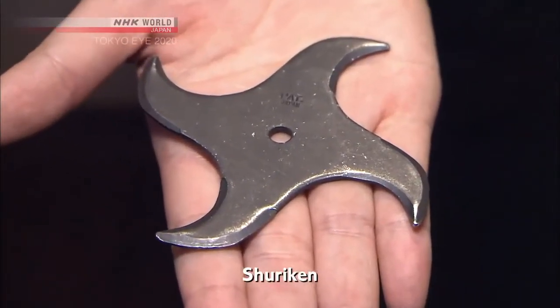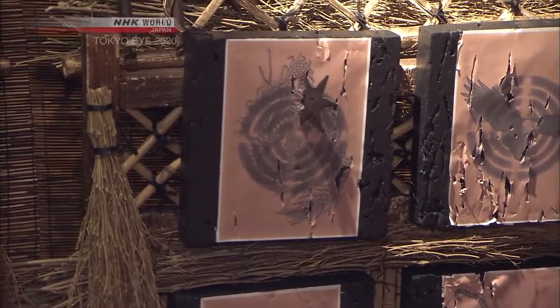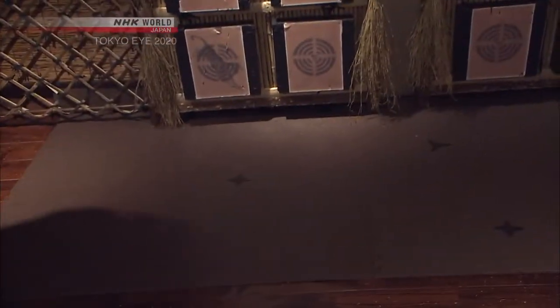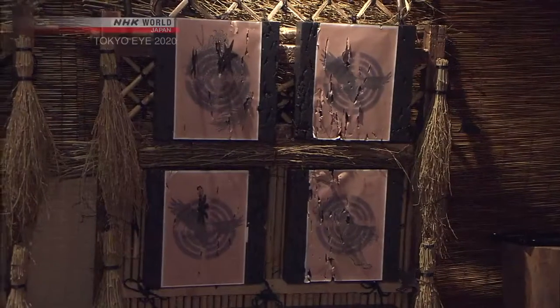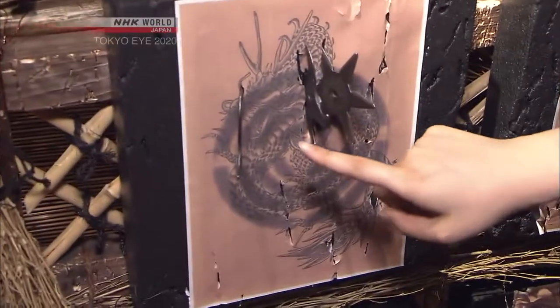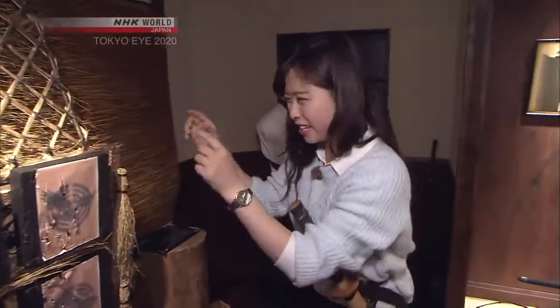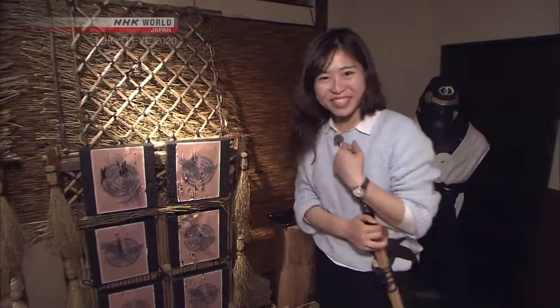Next, the quintessential ninja weapon — the shuriken. Here you can live the dream of every ninja-obsessed child and give these shuriken a throw. Winnie gives it a try. It's really difficult — I don't think I can be a ninja. You have to have that strength and aim it really closely. It's difficult to be a ninja, I guess.